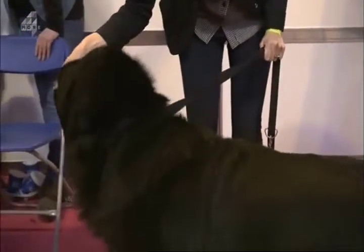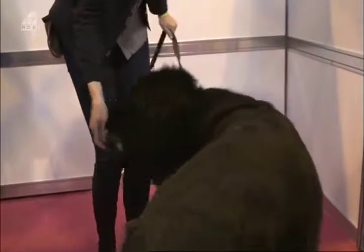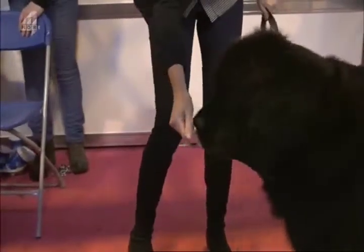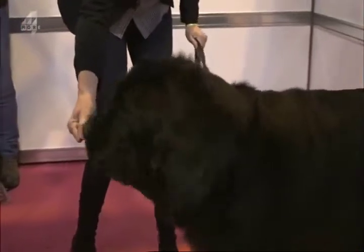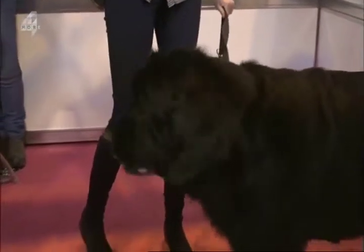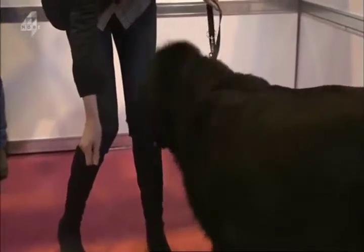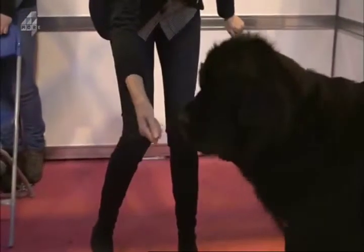If you teach a dog, like a Newfoundland, the leave-it cue, make sure that you have a slobber cloth handy. I'm working here with Skye. Skye has a bit of a penchant for food. So what I'm doing is waiting for Skye to move her head away from the treat before she gets it. At the moment I'm not asking her to do anything — I'm getting her to think and figure out for herself how she's going to get this treat out of my hand.